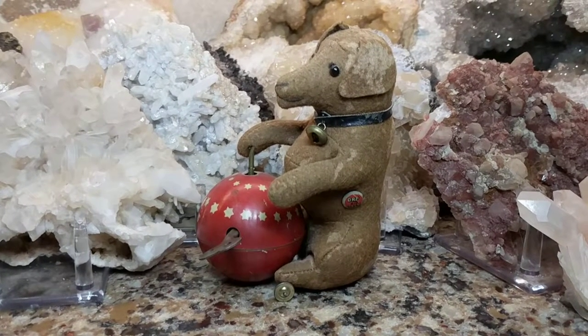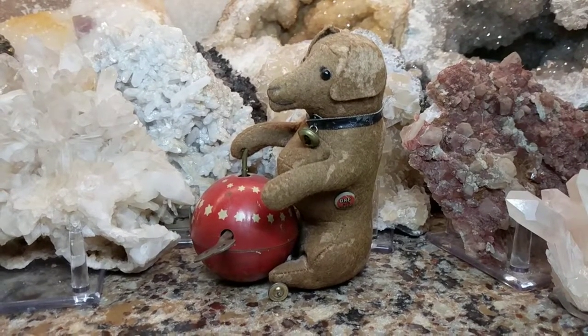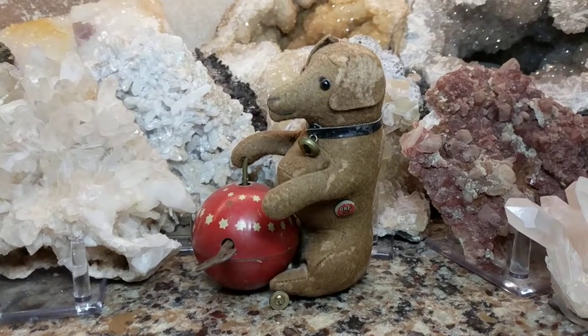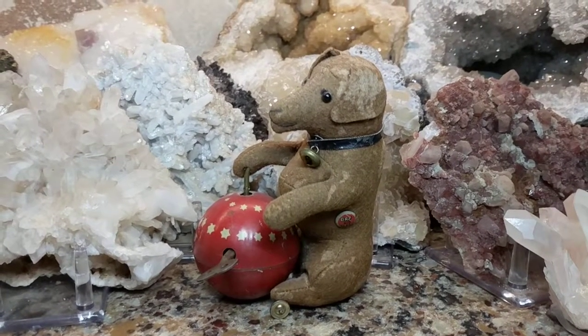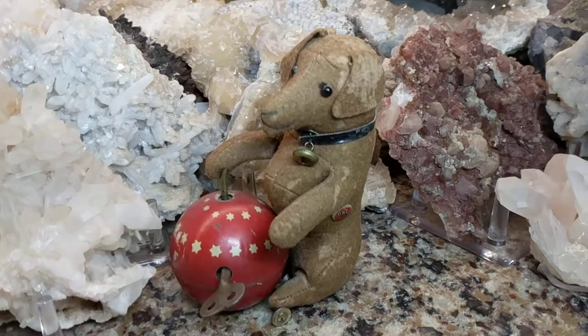Gebrüder Bing was a German toy maker and they didn't last for very long, probably a couple of decades. They made beautiful wind-up clockwork boats and ships and all sorts of tin-type toys. They also made teddy bears, and their teddy bears are actually quite expensive and very rare.